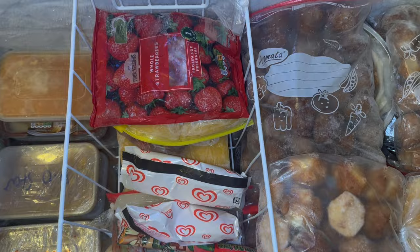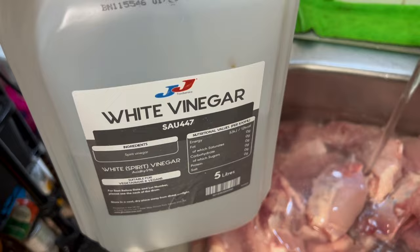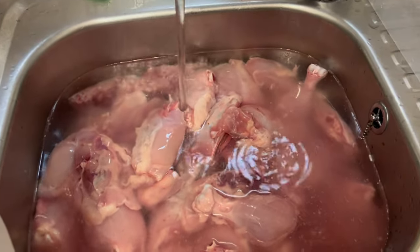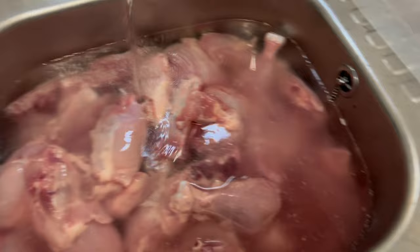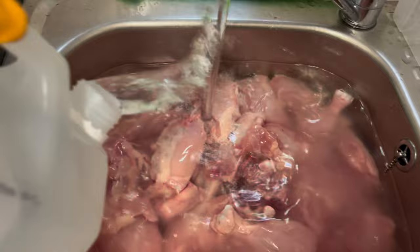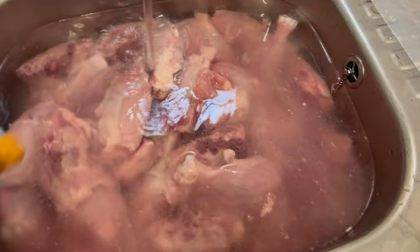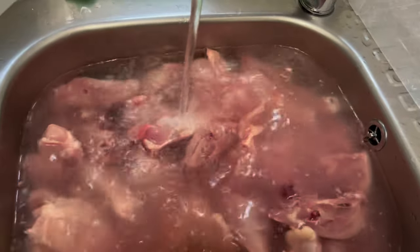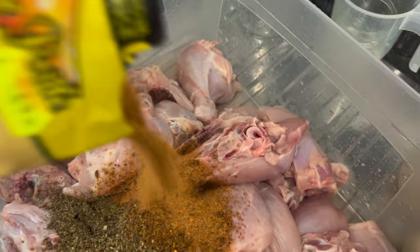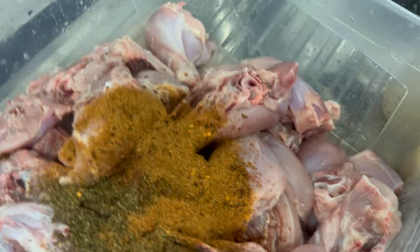So firstly, I always start with washing my chicken. I usually buy a box of chicken which is about 10 kg, and I wash it thoroughly with vinegar and lime. As I always say, African and Caribbean people — we don't eat chicken for the nutritional benefits, we just eat it because it tastes good. By the time we finish washing it, all the benefits are gone! But anyway, I season my chicken and leave it to marinate.